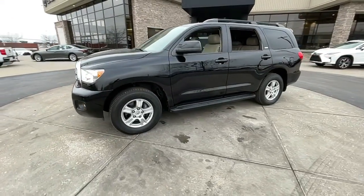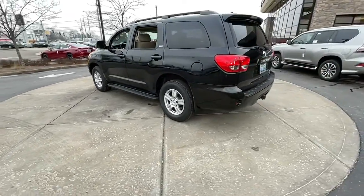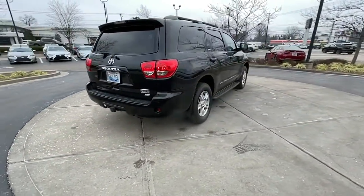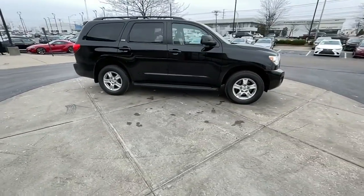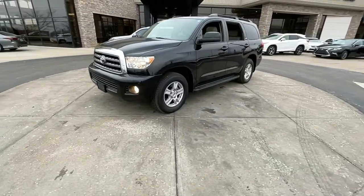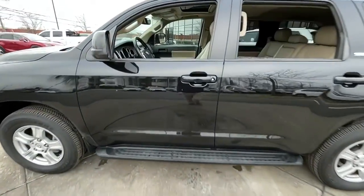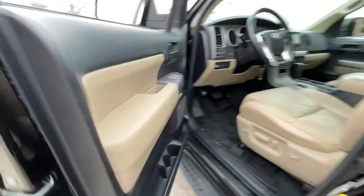Introducing the 2016 Toyota Sequoia. This vehicle is an outstanding buy with fewer than 110,000 miles on the odometer. Take a closer look at this elegant and powerful Sequoia. It delivers everything you need to make family road trips exciting, safe, and comfortable. From its spacious and luxurious interior, to its advanced safety and infotainment tech, to its rugged V8 performance, this full-size SUV infuses every adventure with confidence.